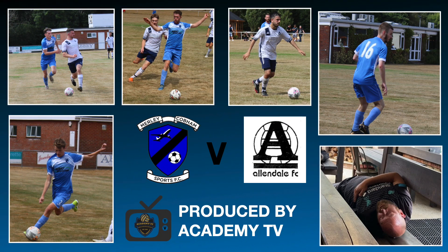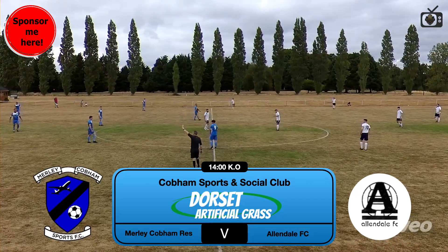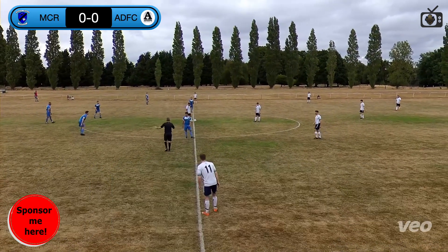Welcome back to Academy TV. Please don't forget to hit the like and subscribe button. We're here for Merle Cobham Reserves versus Allendale, both local Wimbledon teams. We're at Cobham Sports and Social Club.